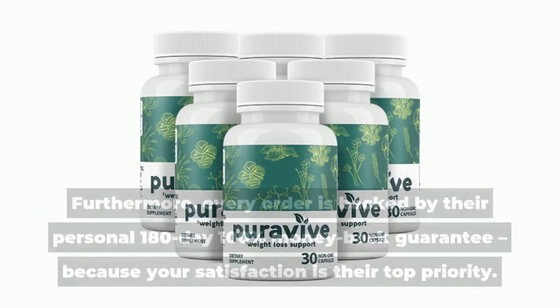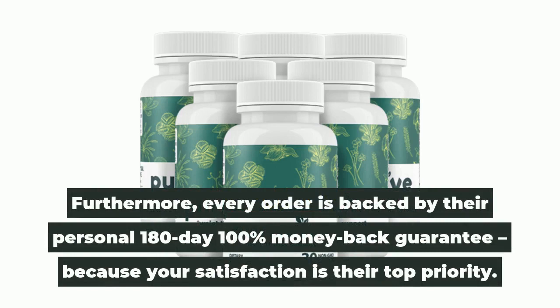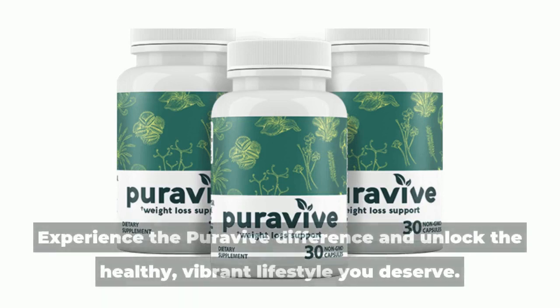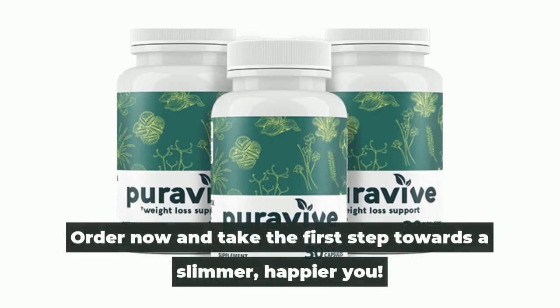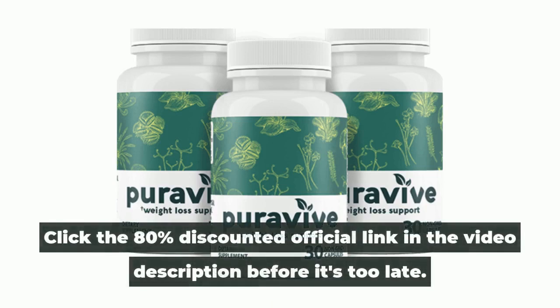Furthermore, every order is backed by their personal 180-day 100% money-back guarantee, because your satisfaction is their top priority. Don't let stubborn fat hinder your progress any longer. Experience the Puravive difference and unlock the healthy, vibrant lifestyle you deserve. Order now and take the first step towards a slimmer, happier you. Click the 80% discounted official link in the video description before it's too late.